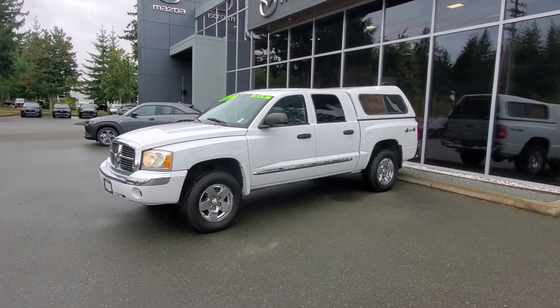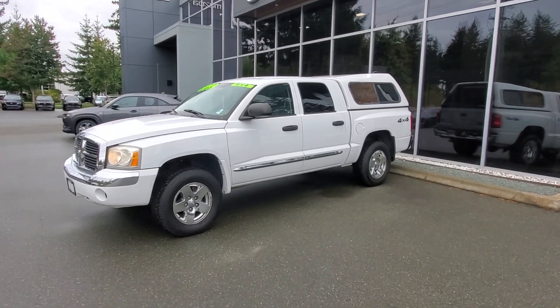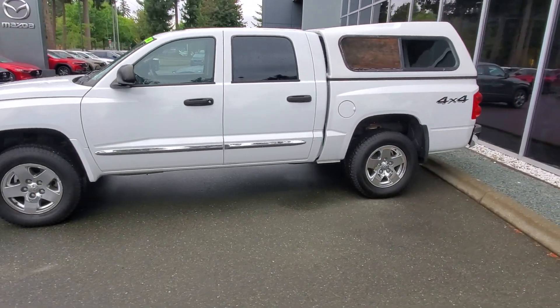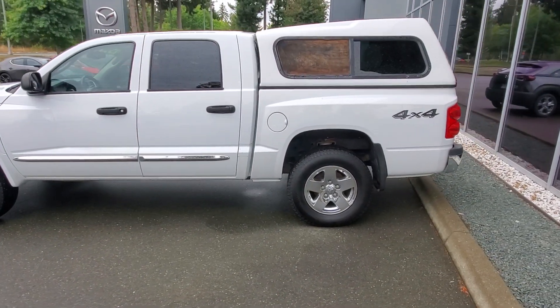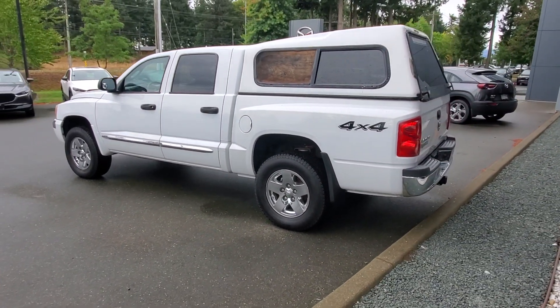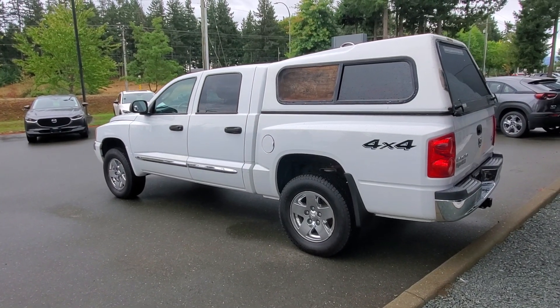It's in like an icy pearl white — I love the shade of white on this Dodge Dakota. It's got tons of windows along the back, you got this cool little wooden window thing on the canopy plus more windows on the canopy. Really, really nice condition — 4x4, 4.7 liter V8, five-speed automatic transmission, and it's got a hidden hitch receiver off the back.